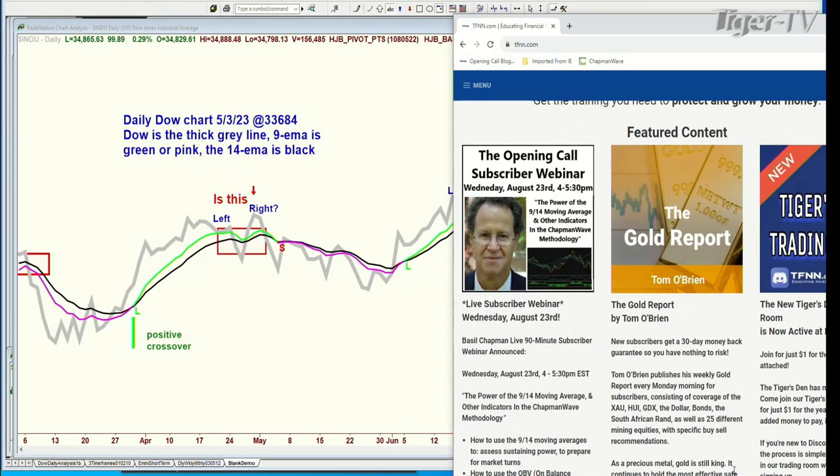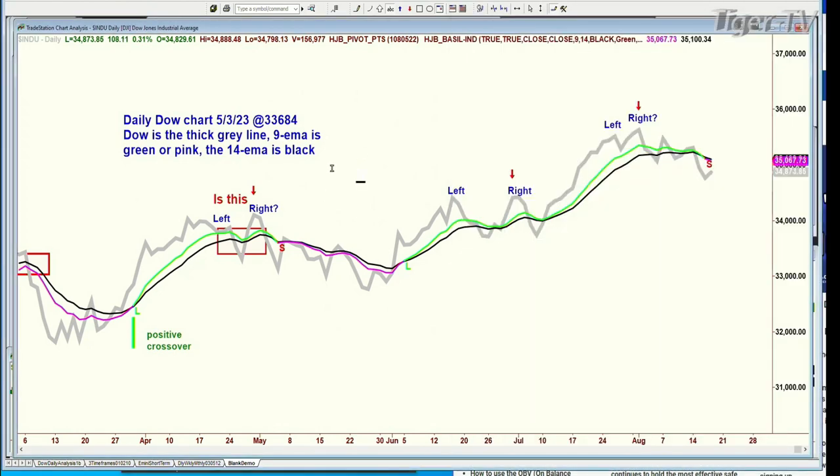So you get your money back if you don't like the service. The webinar topic is the power of the 9/14 moving average and other indicators in the Chapman methodology. It'll be in great detail — I can take as much time as I want, as opposed to when you've got a show like this with people waiting in line wanting to get to all these other things as quickly as possible.